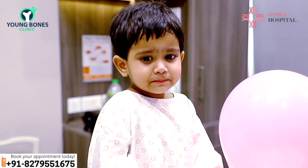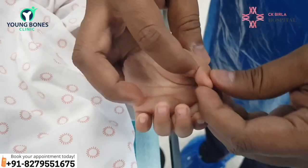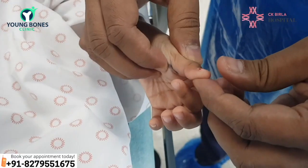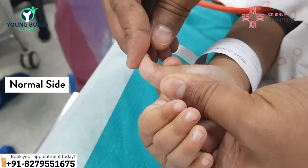This child presented to us at two years of age with an inability to extend the thumb. On examination, what we found was the thumb was getting stuck at this level, and when forced we were unable to fully extend the thumb, fully straighten the thumb compared to the other thumb. So this was diagnosed as a case of a congenital trigger thumb.